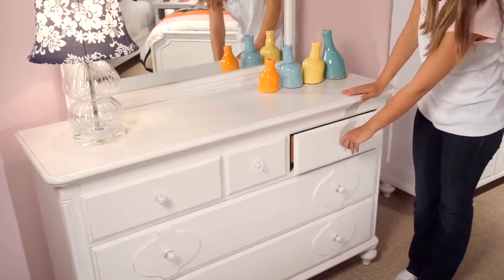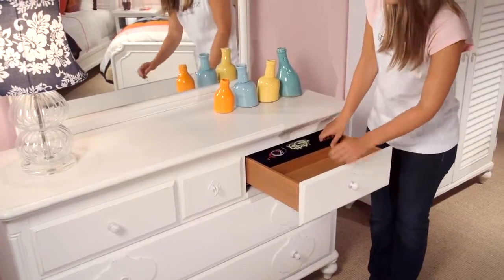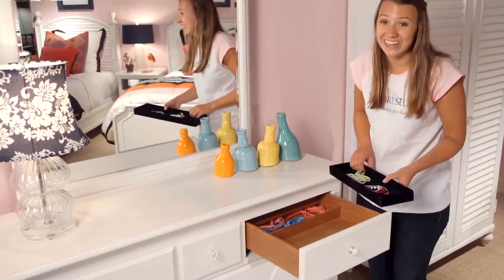The top right drawer has a removable felt-lined tray, which reveals a secret hidden storage spot.